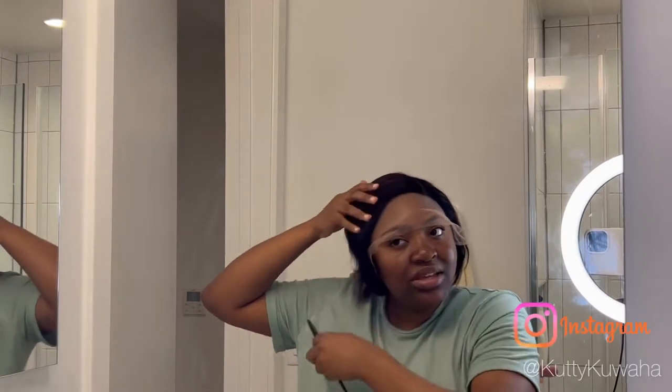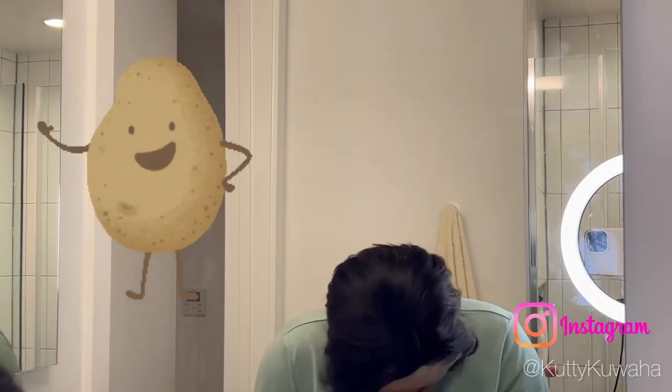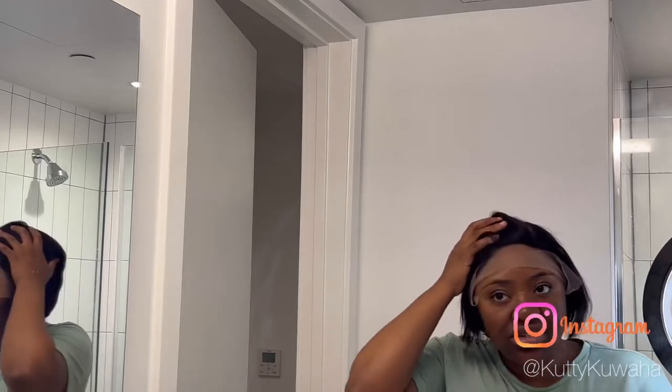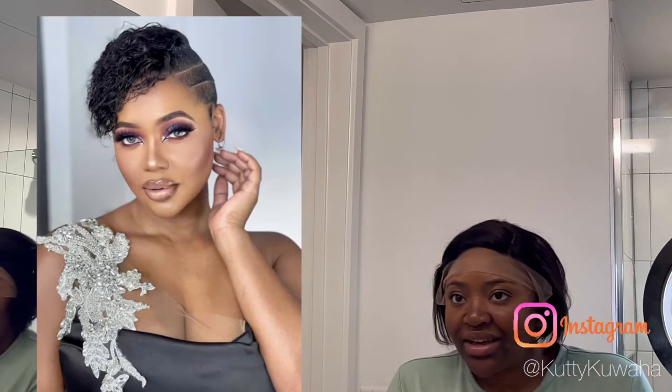I'll definitely give you guys a styling video. This wig does not shed, which is a good thing. I like the bangs — maybe I'll just turn it a bit. I feel like a potato right now! This is the back of the wig — it's a pretty beautiful wig. I love the texture; I just wish they'd given me a brown wig or a bob. I'm gonna give it a cut and hopefully I'll look like Cardi B once I do my makeup and style it. If I don't look good I'm not wearing it!